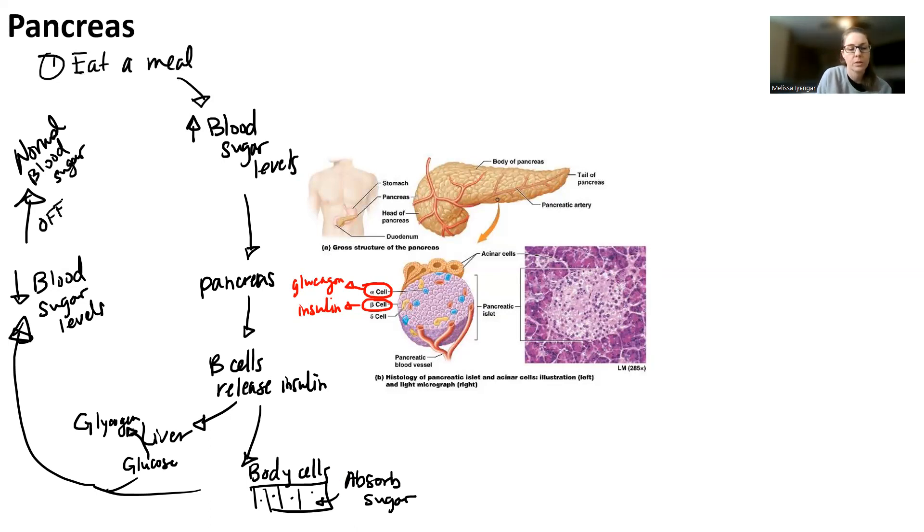When you go back to normal blood sugar levels, the system gets turned off. To summarize: blood sugar levels increase, the pancreas releases insulin from its beta cells, insulin causes sugar to be absorbed by body cells — thus reducing blood sugar levels — and if you have any excess glucose, you convert that into glycogen in the liver, again reducing blood sugar levels, so everything goes back to normal.